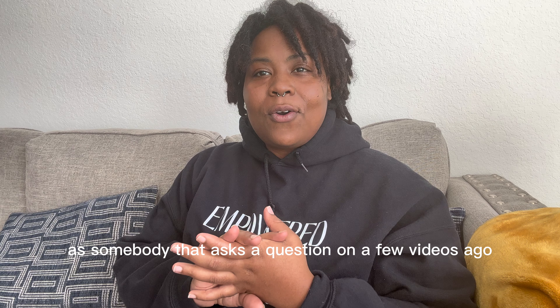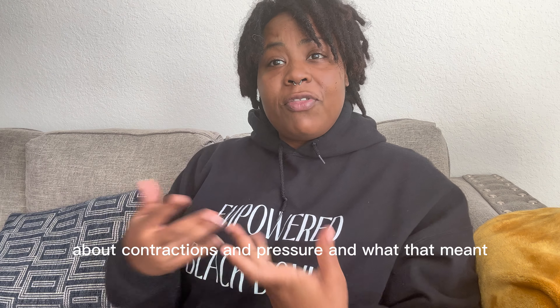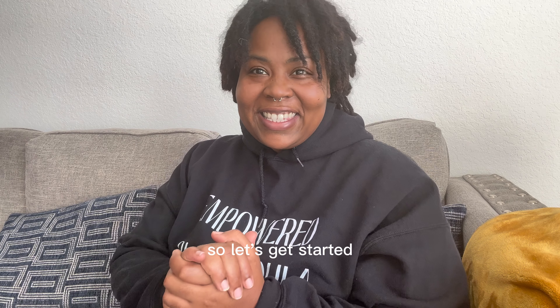I asked somebody to ask a question on a few videos ago about contractions and pressure and what that meant. So I thought, why not make a whole video dedicated to it? So let's get started.